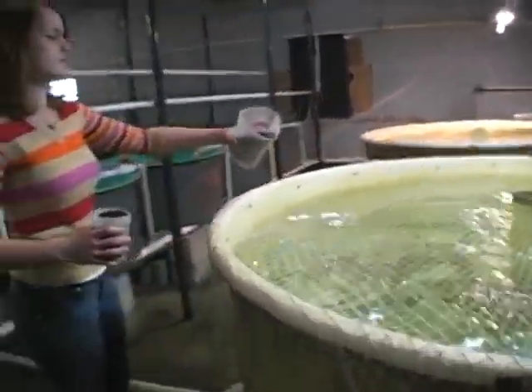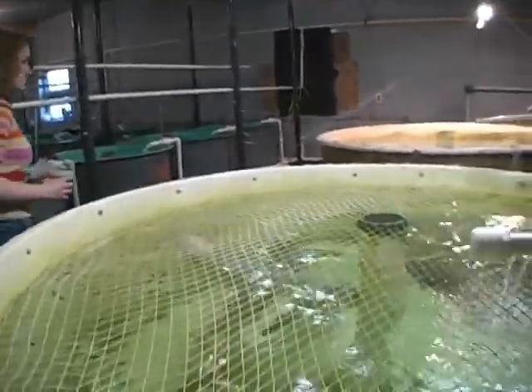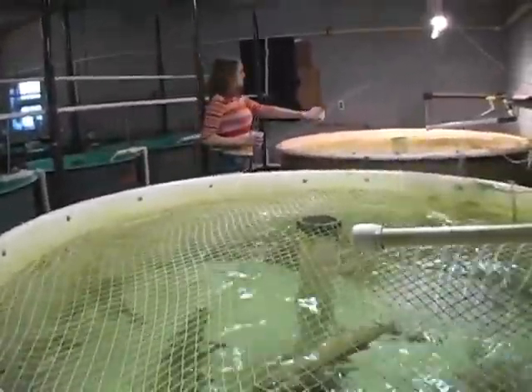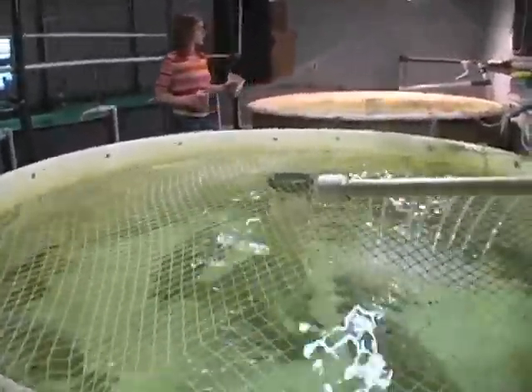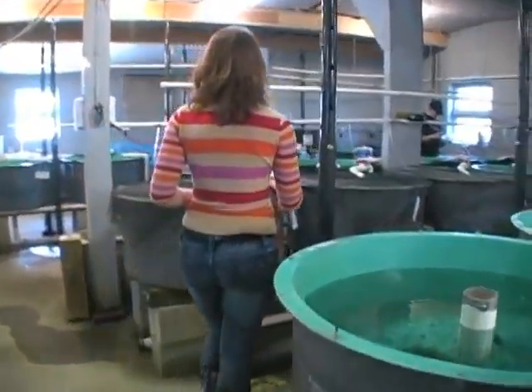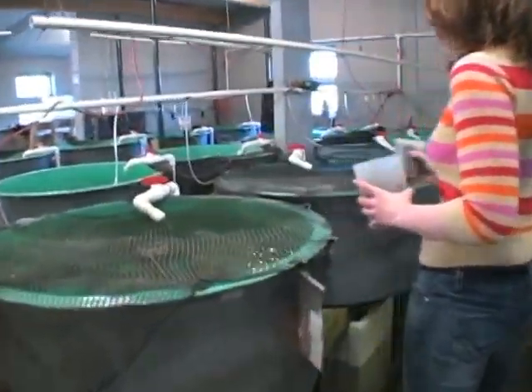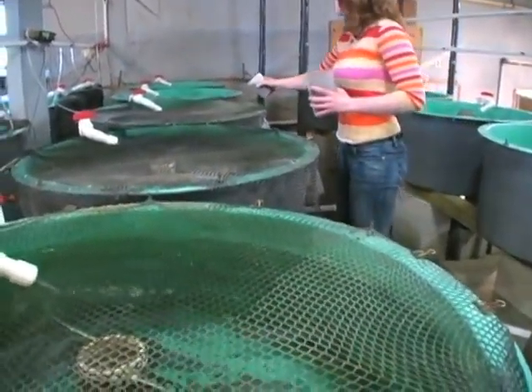Worldwide, the fish most commonly produced through aquaculture are catfish and tilapia, both freshwater species. But salmonid species like salmon and trout are rapidly becoming more popular in the industry. The U.S. Department of Agriculture says the value of aquaculture production rose to nearly $1 billion in the U.S. over the past 20 years, mostly due to growing demand for fish in general and harvesting restrictions on wild fish.